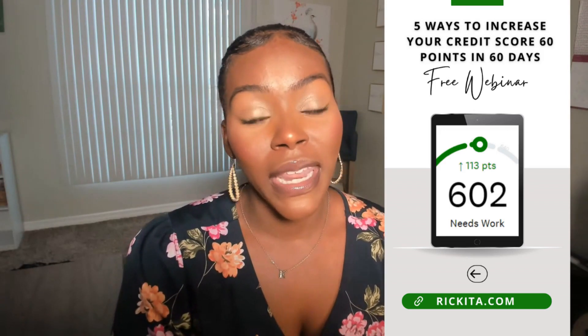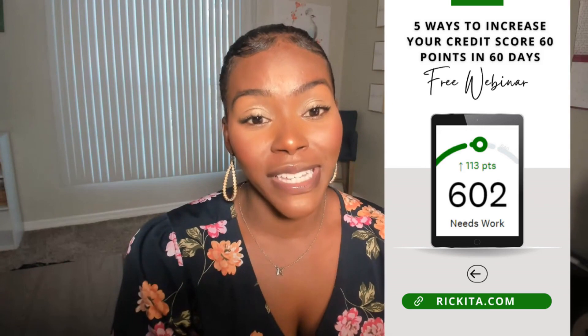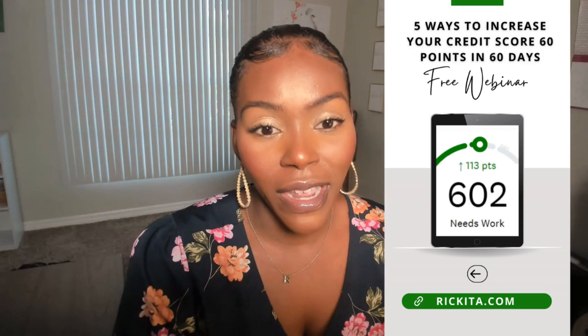I also have my membership where I can hold your hand through this process — I'll look at your credit reports, tell you what you need to do, possibly apply for credit cards, and fix your utilization. That's usually two weeks after we start, and through those 60 days I'm holding your hand through the process. I'll also give you free dispute letters. Go ahead and check it out and let me know if you have any questions.